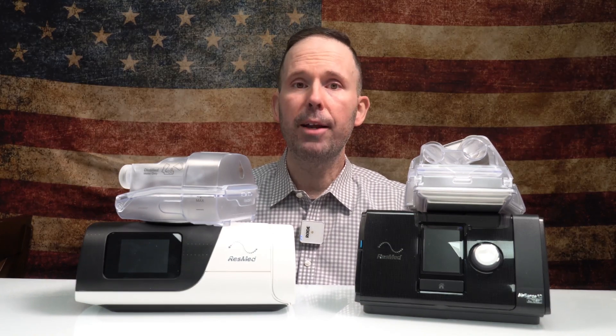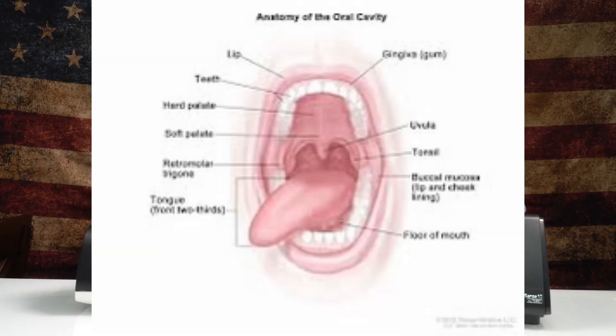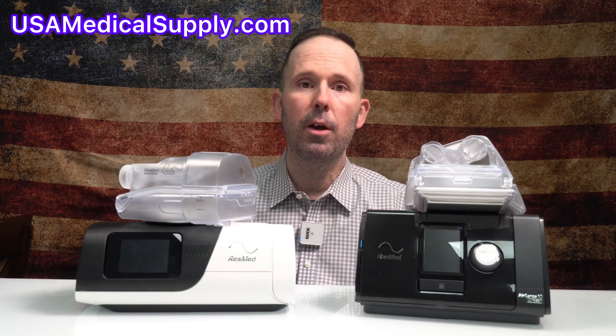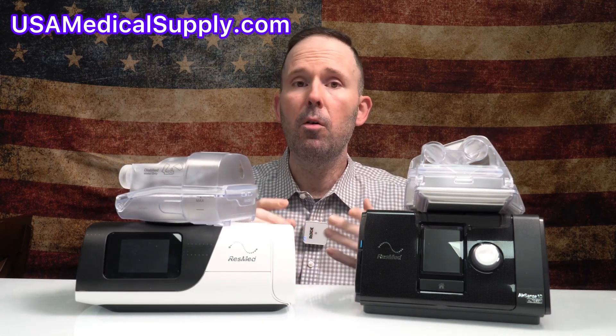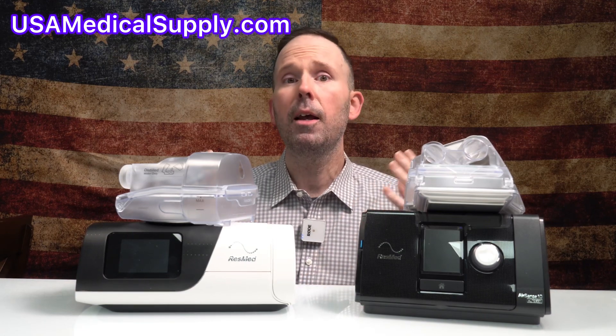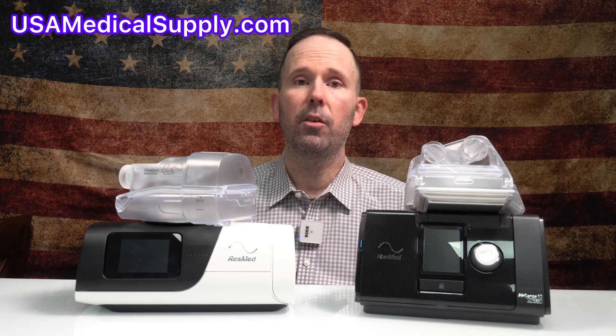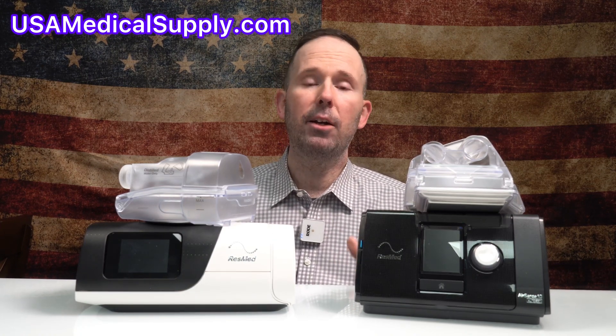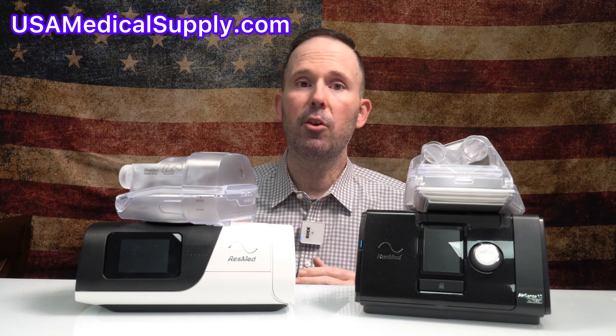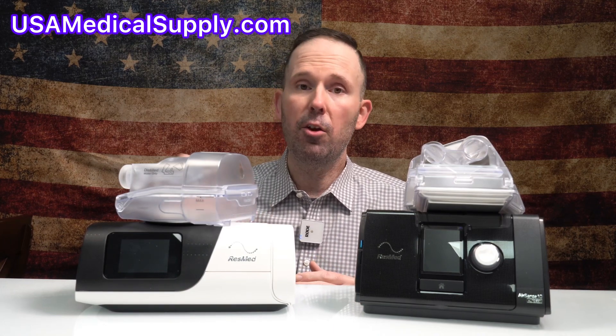So when we breathe in normal room air, our mucous membranes in our nose and mouth moisturize the air that goes into our lungs. Anytime you use positive airway pressure — whether it's from a CPAP machine like the ones you see in front of me, a mechanical ventilator in a hospital, an AirVo, or any type of positive airway pressure device, even high flow oxygen devices — it's very important you have humidity, because that pressure and volume is bypassing your natural body's ability to humidify that air.